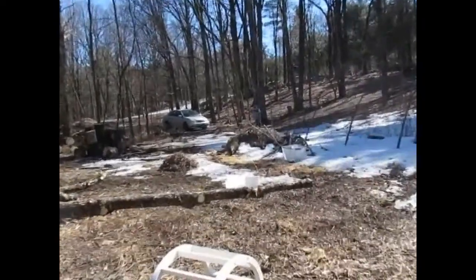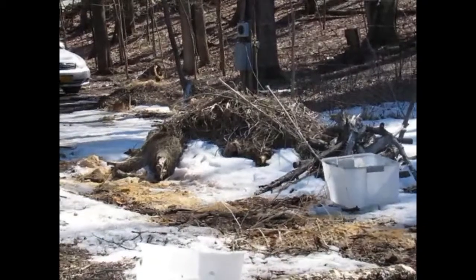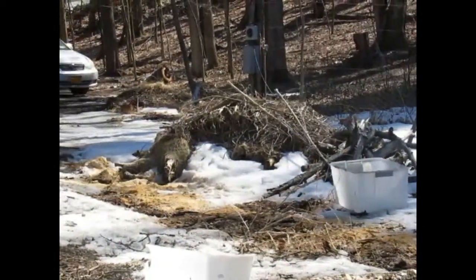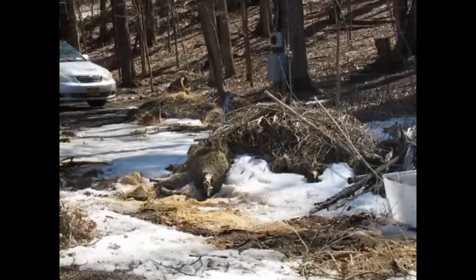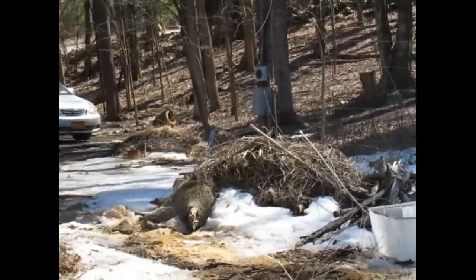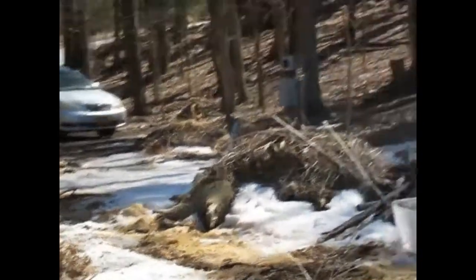We are waiting for our large compost pile to break down and unthaw. All that stuff on top is just thrown on recently — everything under that is very broken down, and we plan on having our largest compost contribution to the garden this year.